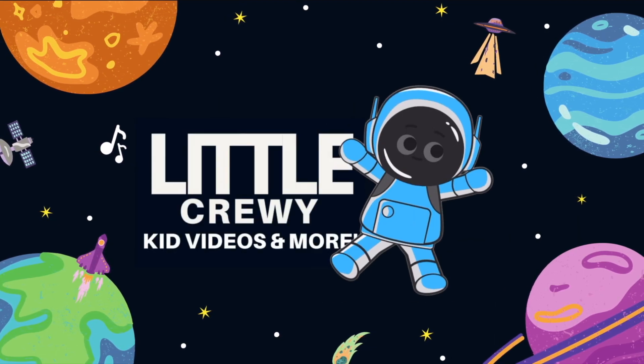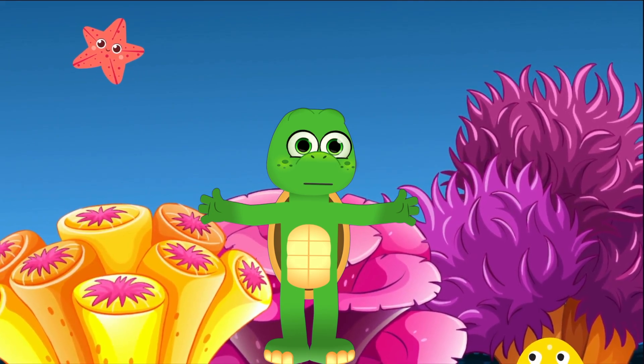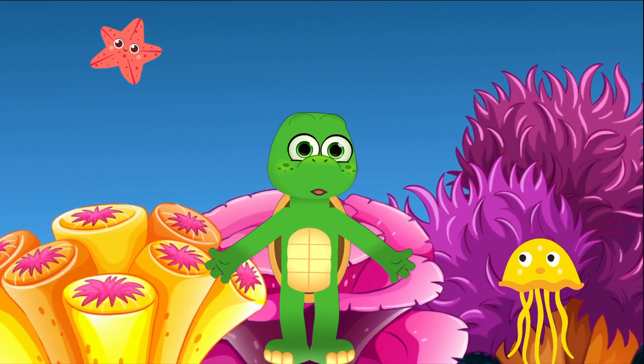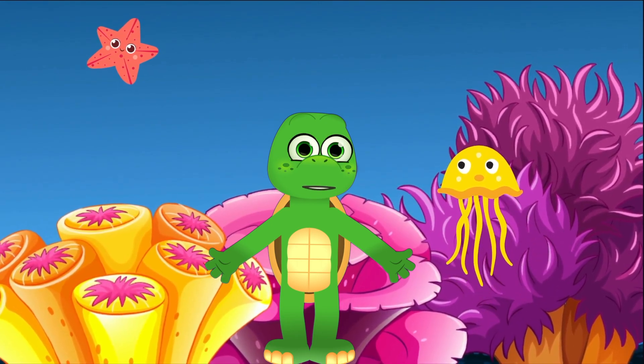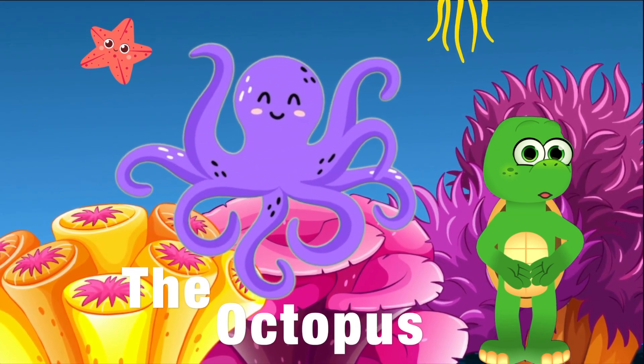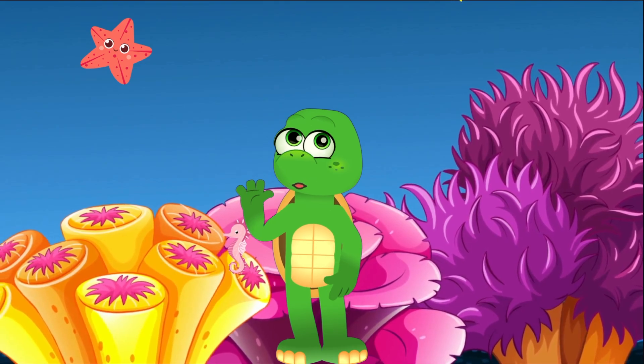Little Crew-y! Hey there, Little Explorers! Zippy the Turtle here, back with another oceanic adventure! Today we're on a quest to learn about one of the most magical creatures under the sea, the octopus! I bet you've seen these stretchy friends before, but do you really know just how amazing they are? Let's dive in!